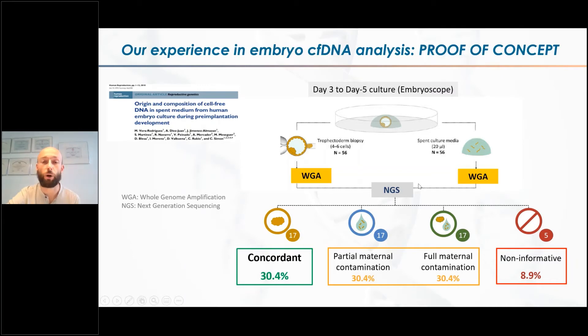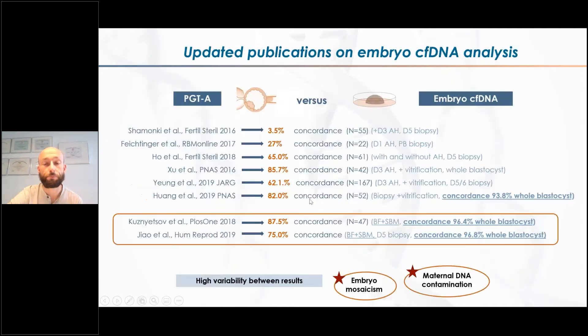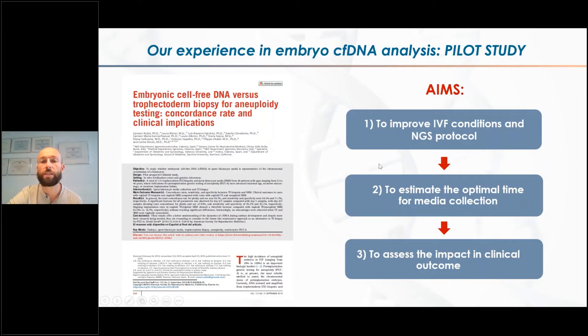We used all this knowledge in our second publication, the pilot study published in 2019. In this study we had a few objectives: to improve our IVF conditions and the analysis protocol for the samples, to check which is the best moment for media collection — because some groups were collecting on day five, others on day six — and to have an idea of the impact of this protocol on clinical outcomes.